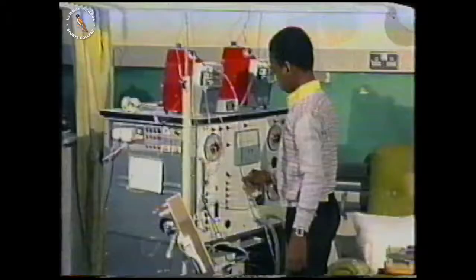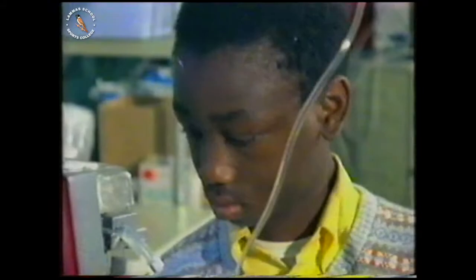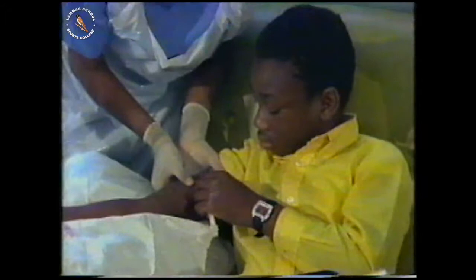Denim has learned to set up one of these machines on his own. It consists mainly of controls and pumps. The most important part is the artificial kidney itself. Before connecting himself up to the machine, Denim must give himself a local anaesthetic.